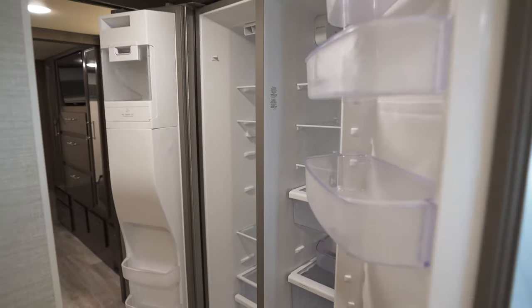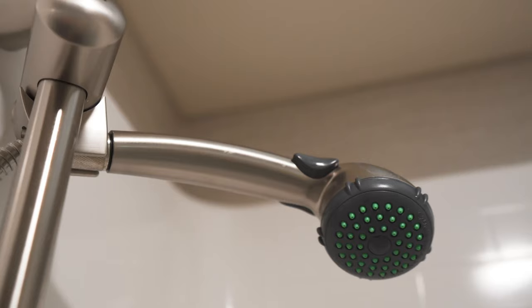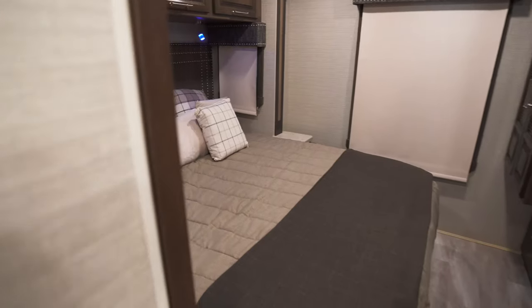RVer to RVer, we know the importance of a good shower and a solid night's sleep. And here, the Accolade doesn't disappoint. The bathroom is fitted with a one-piece fiberglass shower with stool and skylight.